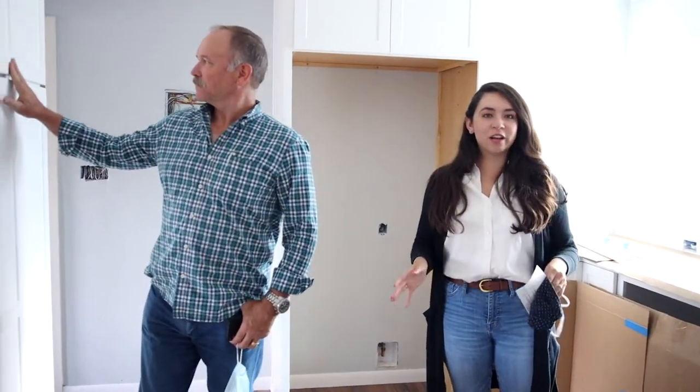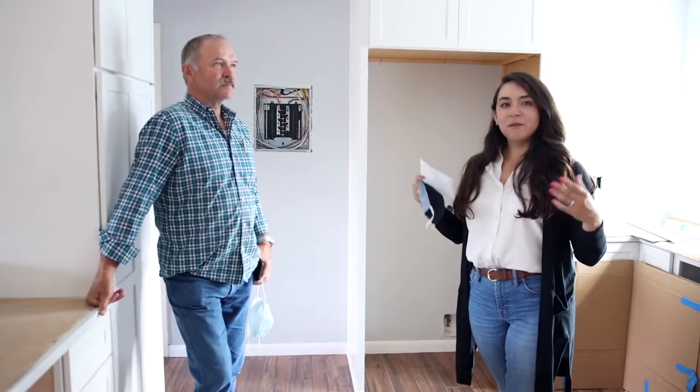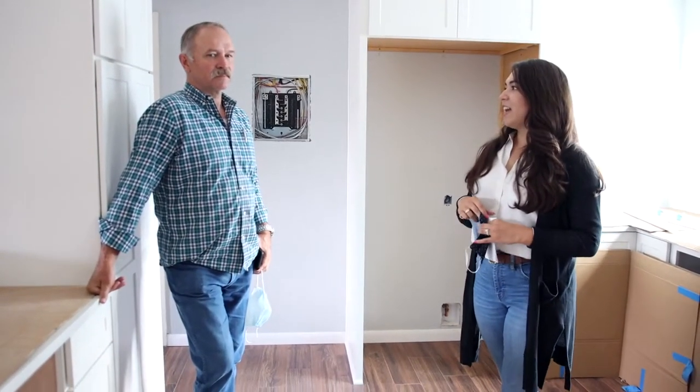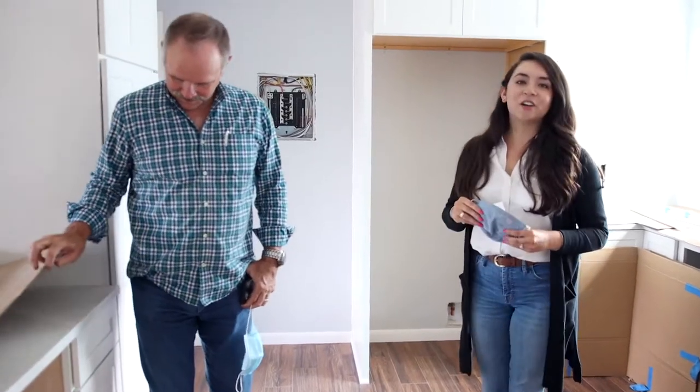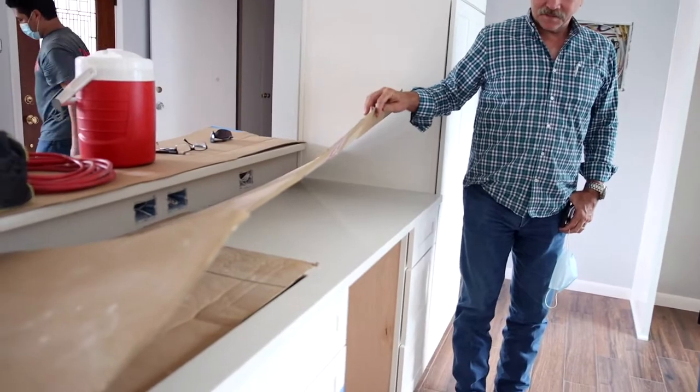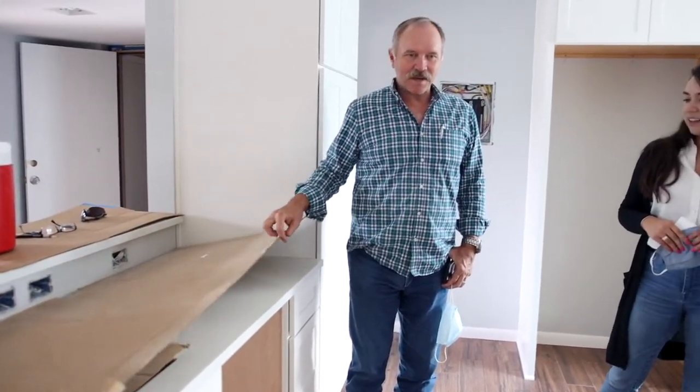Hello everybody. Welcome to our Alamo Heights remodel, our mid-century modern kitchen. We wanted to take you on a tour, and we also took some pre-questions that we want to answer on the video. I'll give you a tour of our almost finished Alamo Heights mid-century modern kitchen remodel. Look at this — it is beautiful. Kind of a monochromatic look there.